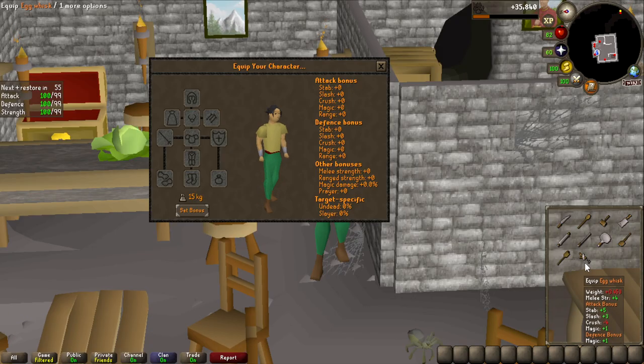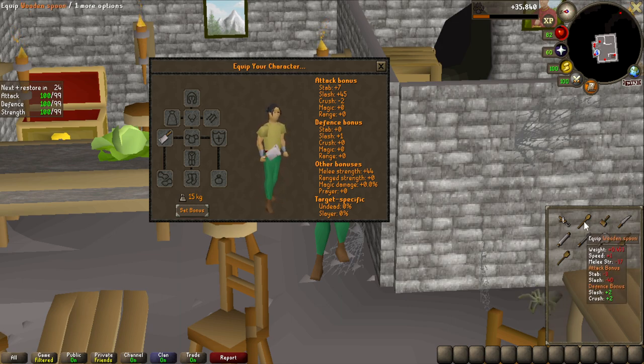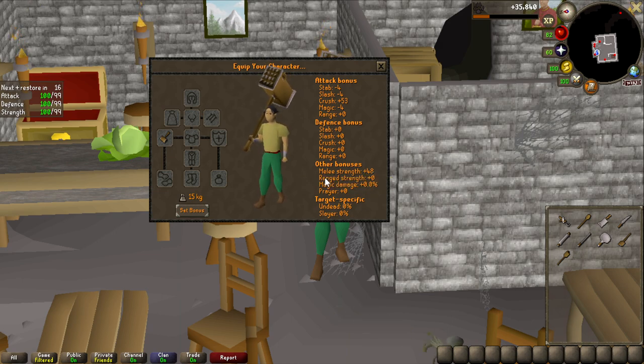What I think is so interesting about these weapons is that they all have widely different stats. For example, the Egg Whisk is terrible - it has 4 Strength and like 4, 3, 5 in all the attack bonuses, even 4 minus in Crush. Compare that to the Kitchen Knife which has 24 Melee Strength and 25 Stab, then go all the way up to the Cleaver which has 44 Melee Strength. They all have around the same attack speed, but then we have the 2-handed Meat Tenderizer - look at this absolute unit. It has 53 Crush and 48 Strength bonus.